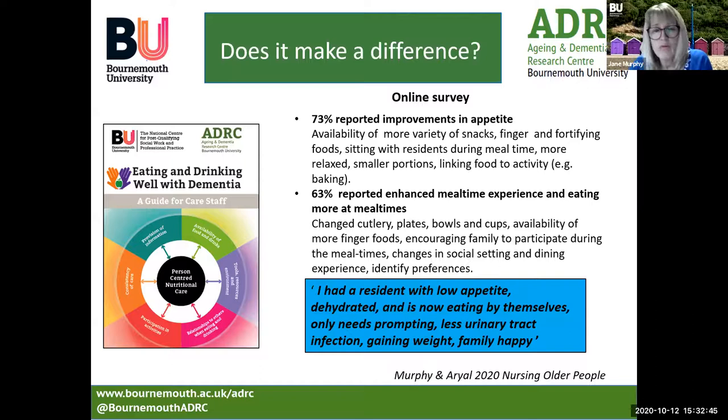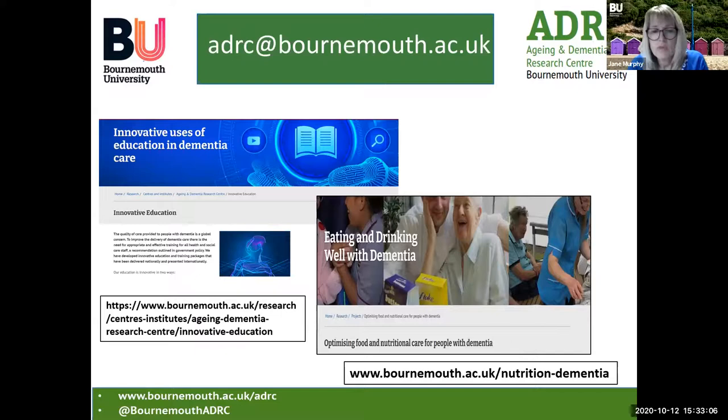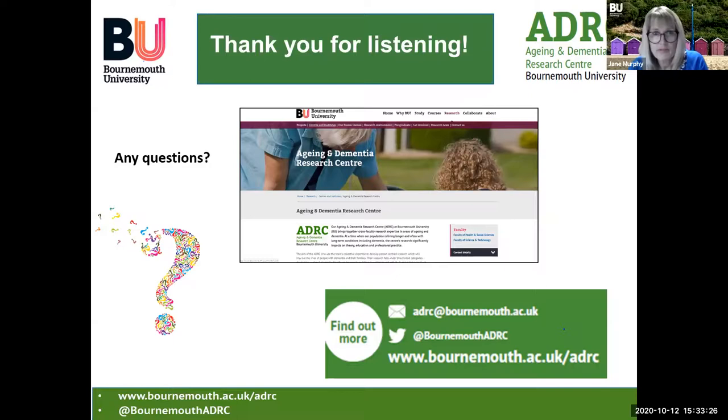We also undertook qualitative work and had some lovely feedback. One respondent indicated how a resident who had low appetite and was dehydrated was now eating by themselves, only needing prompting, resulting in weight gain, fewer urinary tract infections, and a happy family. This slide shows the website addresses where you can find all the tools we've shown you. Thank you very much for listening. Here's a link to the Ageing and Dementia Research website where you can also access all of the tools shown here. We're very happy to answer any questions — feel free to contact us if you wish to know more. Thank you very much.